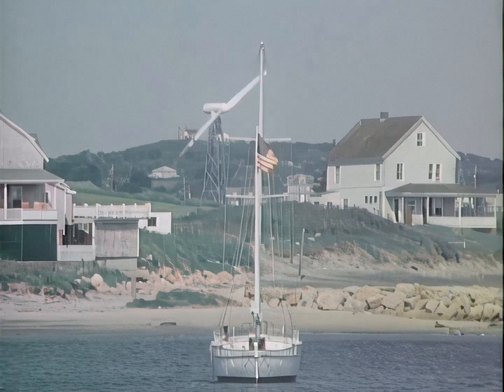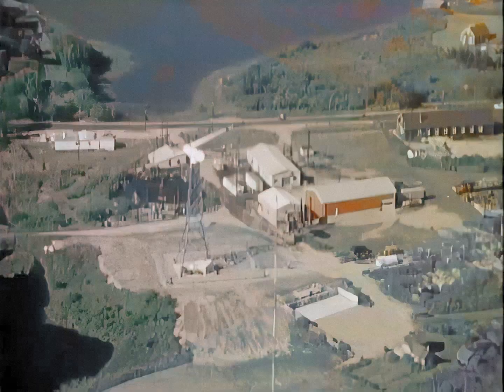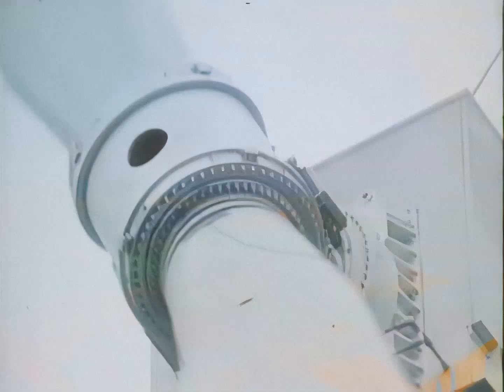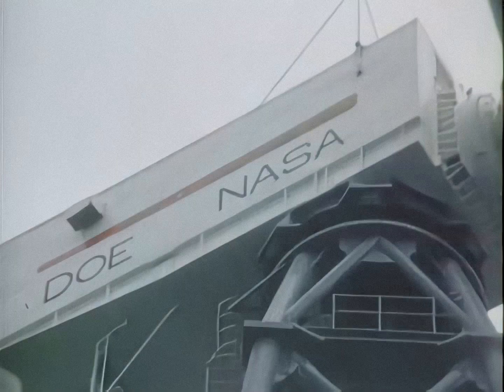Energy-related research is continuing to be part of NASA's overall effort. A wind energy program supporting the Department of Energy is just one example. The third in a series of 200,000-watt wind generators began operating on Block Island, Rhode Island — it can electrify up to 250 homes there during the winter, that's half the permanent residents on the island. A much larger wind turbine able to produce 2 million watts of electricity began operating atop a mountain in Boone, North Carolina.